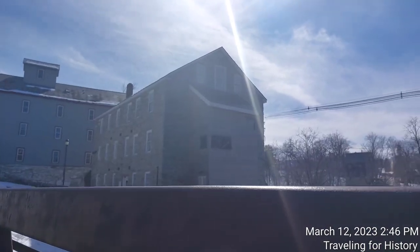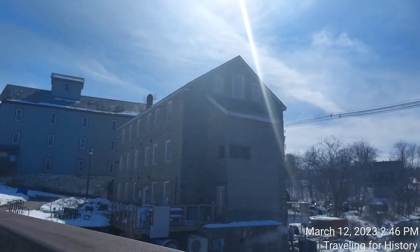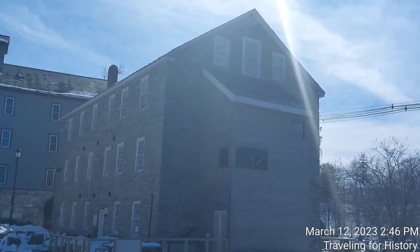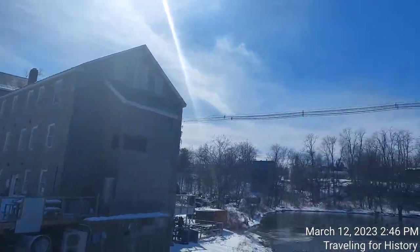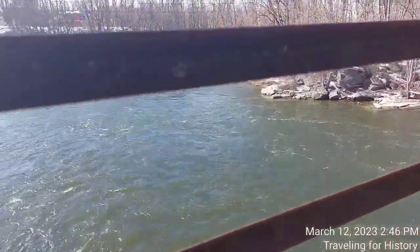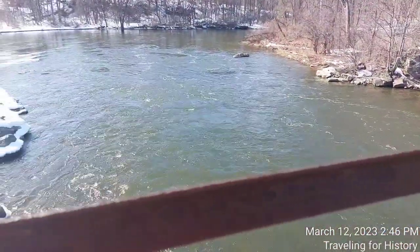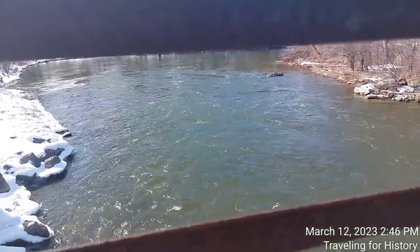This is the back of the building, but it doesn't have that wooden addition on the back. You can see the water right here — look at how this water is rushing. I'm on a bridge right now. Isn't that beautiful?